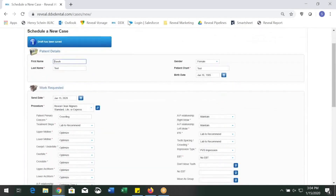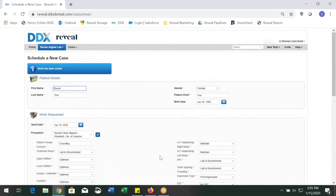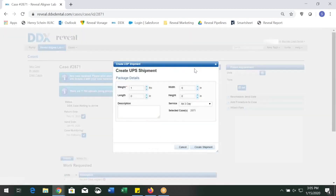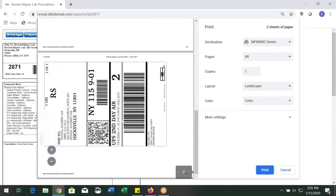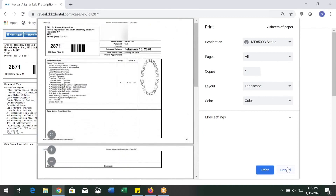If you save as a draft, your files will no longer be visible in case files. However, if you scroll to the bottom, you'll see your files are still attached to the case and you don't have to upload them again. When ready, click Submit Case and it will show that your case has been submitted to the lab. If you specified submitting PVS impressions, click UPS Ship. Leave the information the same, click Create Shipment, and print the shipping details. You'll need to print two forms: the work order form and the UPS shipping label. Provide the work form inside the package as a packing slip and affix the shipping label to send it to the lab.